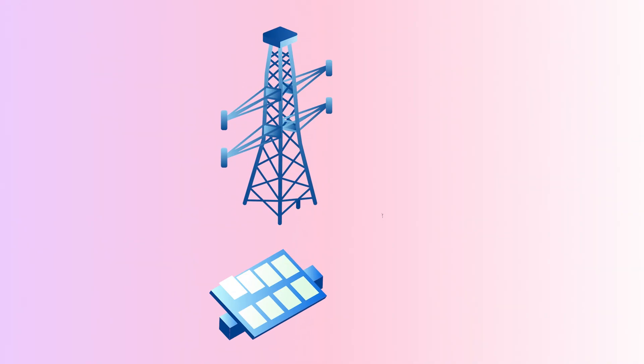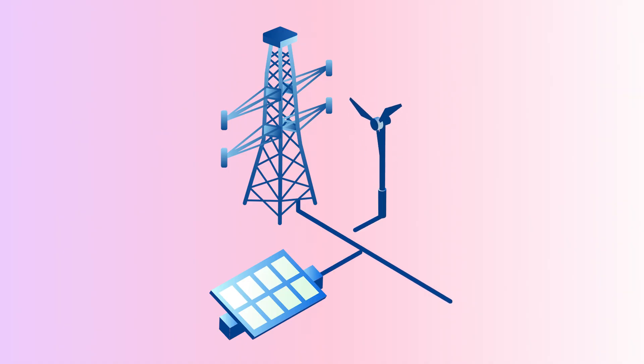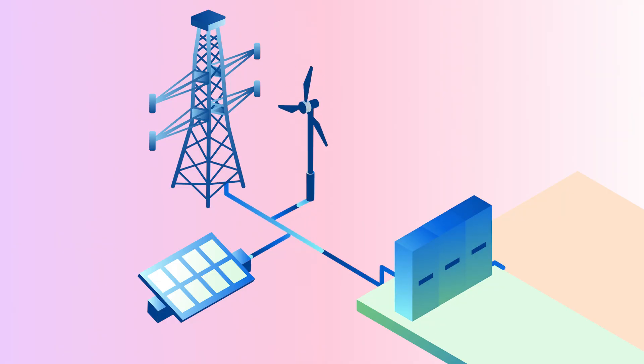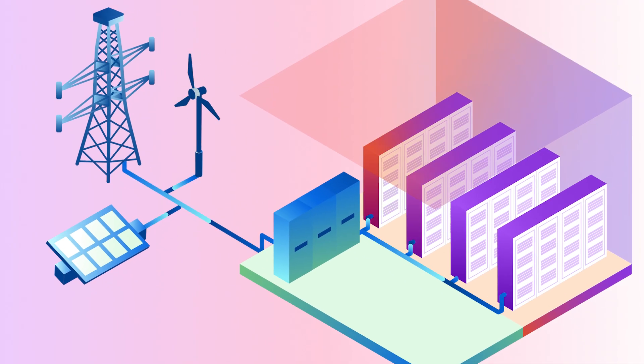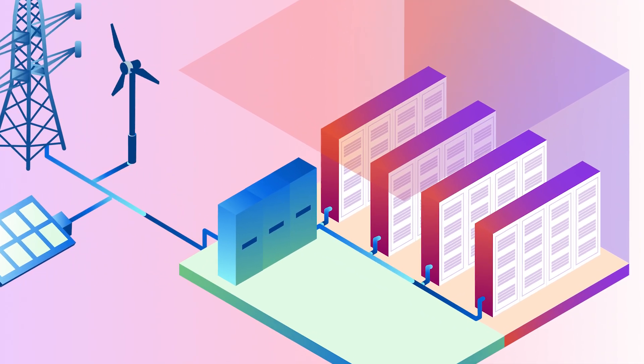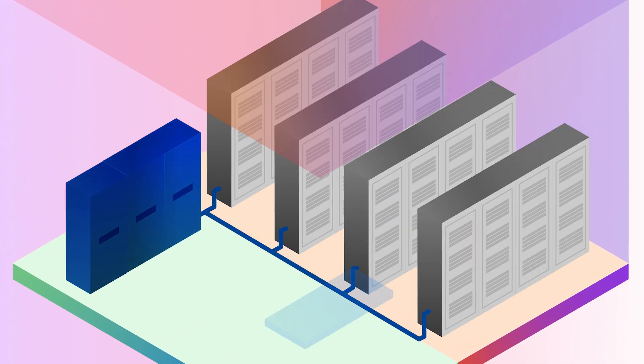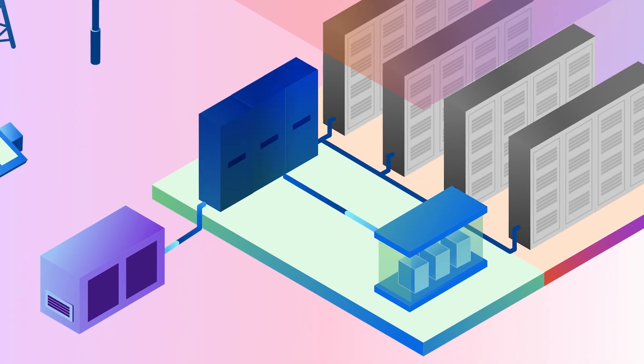Data centers connect to the local power grid for their primary energy needs. From the main switchboard, power is continuously conditioned through uninterruptible power supply systems to prevent fluctuations or interruptions that could damage equipment or cause downtime, with batteries and generators in place for emergency backup.